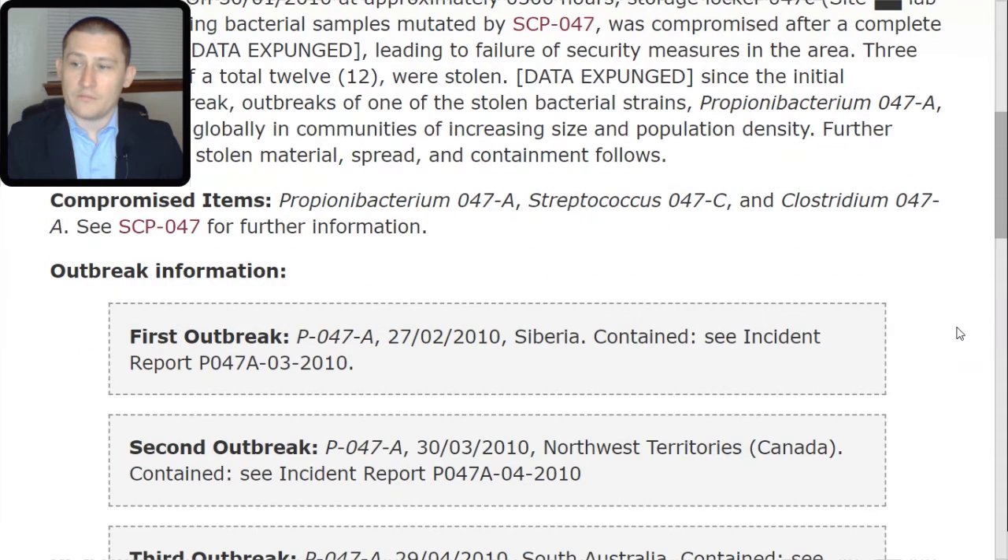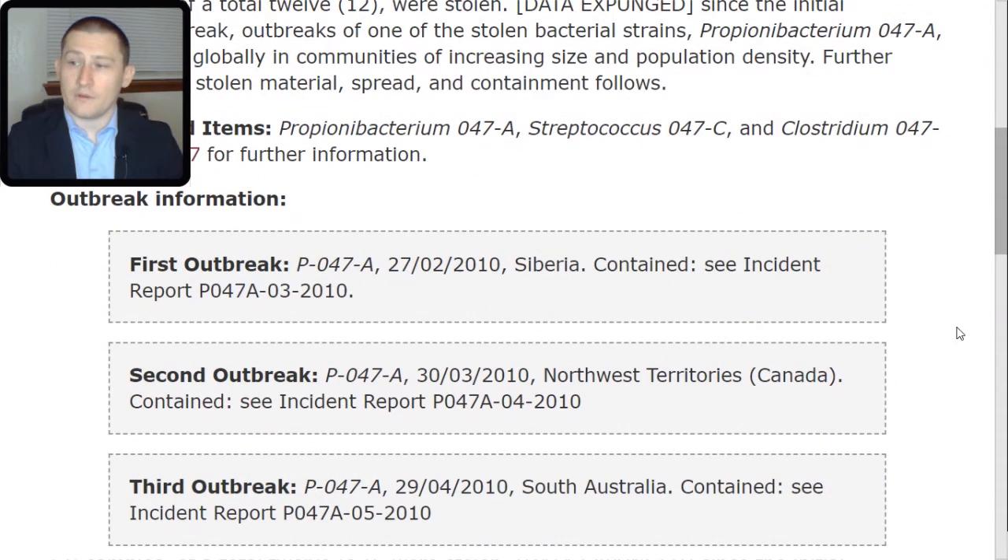Third outbreak: P-047-TAC-alpha. The 29th of April 2010, South Australia. Contained — see Incident Report P-047-A TAC-05 TAC-2010. Fourth outbreak: P-047-TAC-alpha. The 27th of May 2010, Mato Grosso, Brazil. Believed contained — see Incident Report P-047-A TAC-06 TAC-2010.